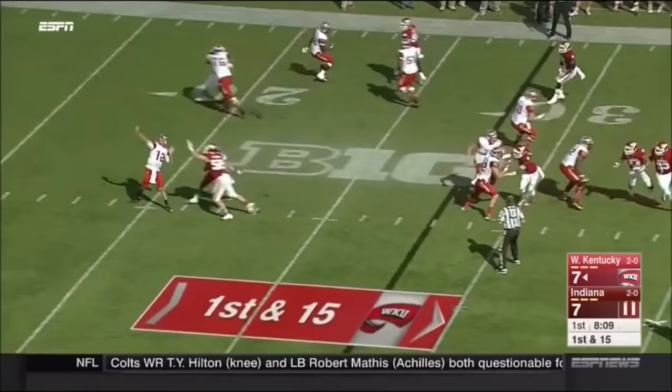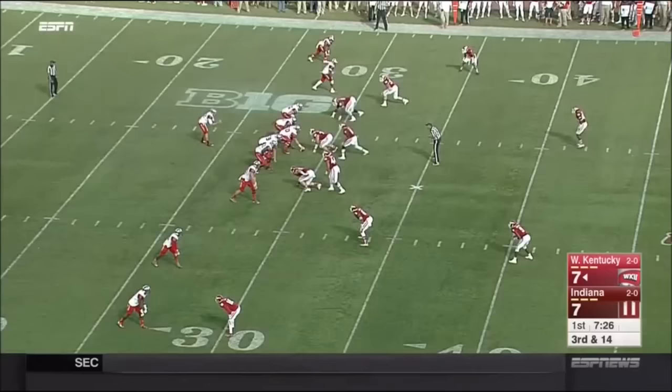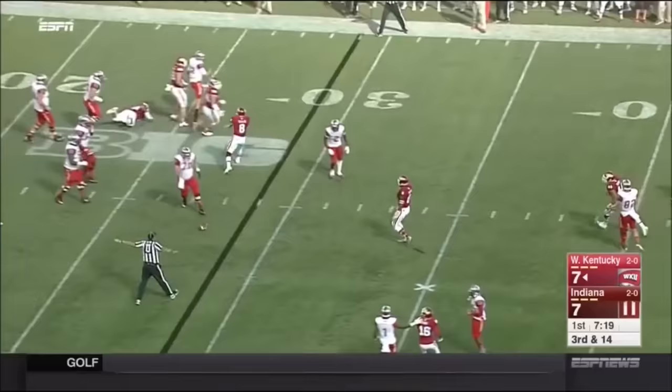Play action by Doughty, with some time, down the sideline — incomplete, just over the outstretched arms of Grant. Five-yard penalty, third down and long for Western Kentucky. Doughty pump fakes, gets away from one man, gets rid of it, and it's knocked down and incomplete. Knocked down by Gray Scales.